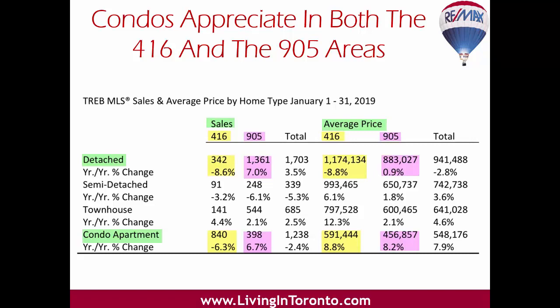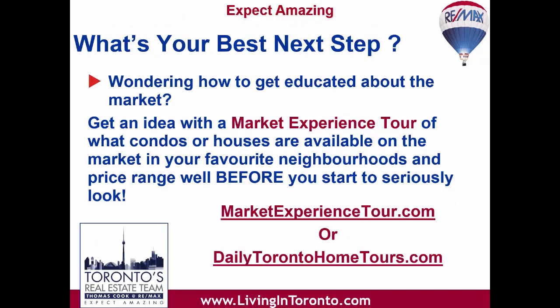We have those East End Toronto and 905 statistics available as infographics if you'd like to see them — just email or message us. A terrific way to make your first baby step into Toronto's real estate market and find out where those more affordable choices are is to go on a market experience tour of condo or house neighbourhoods with one of our team members.